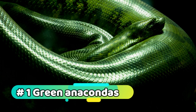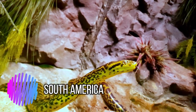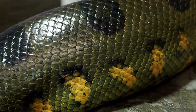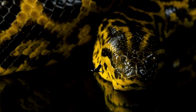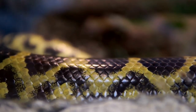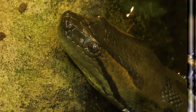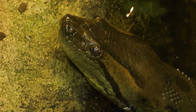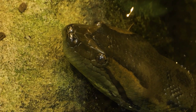Number 1: Green Anacondas. Green anacondas are massive snakes that are native to South America. They are known for their size and strength and are skilled swimmers that can be found in rivers and swamps throughout their native range. Green anacondas are generally found in rainforests, swamps, and other wetland habitats. They make good pets as long as their basic needs are met, including a spacious enclosure with plenty of branches and a heat source.